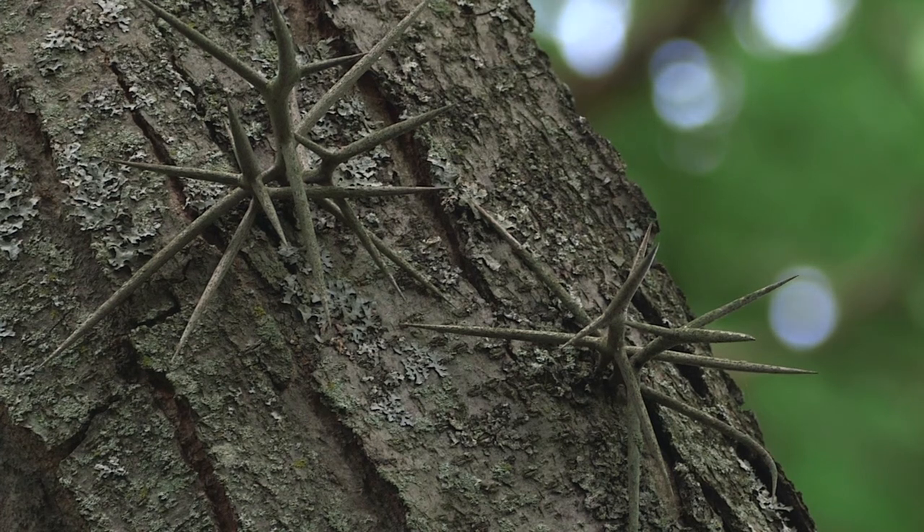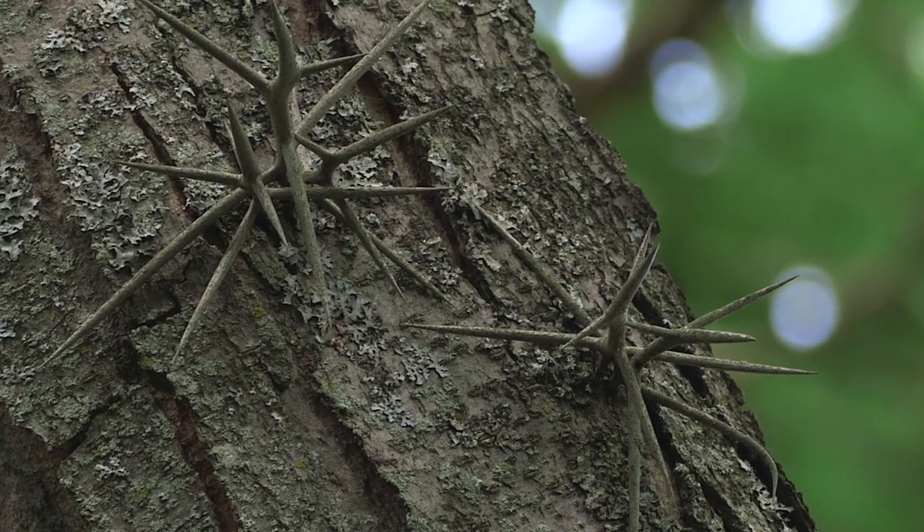The spikes on the honey locust go up to 18 feet, and then they stop — there are no more spikes beyond that. And that is thought to be about the maximum reach of a mastodon, which is about 18 feet.